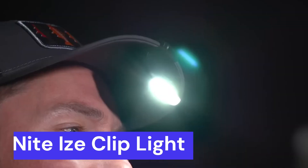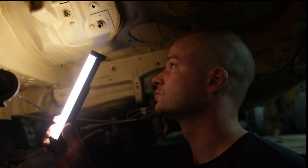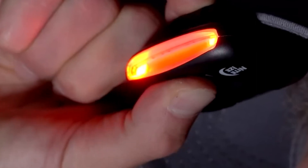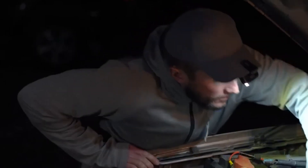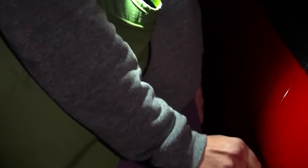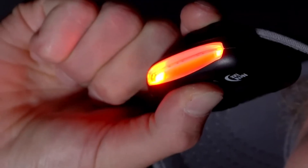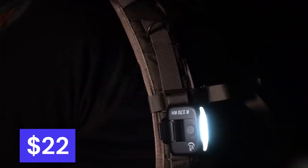Night Eyes Clip Light. Introducing Night Eyes Clip Light — tired of holding flashlights in your mouth while working on your car or bike? The Radiant Clip Light is your solution. Clip it to your baseball cap, wear it over your head, or mount it on a magnetic surface for hands-free work in low light. Enjoy multiple modes and brightness levels for perfect visibility without shadows. The Night Eyes Radiant Clip Light for just $22 today.